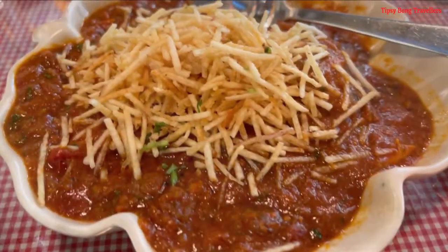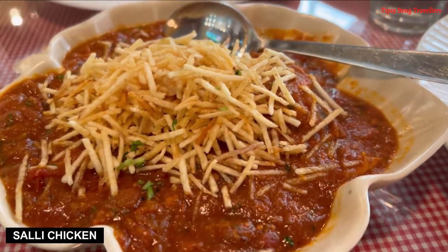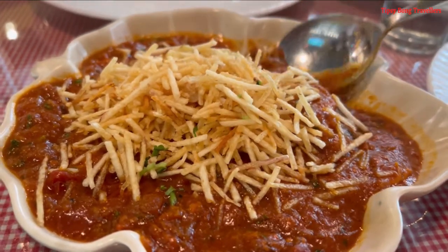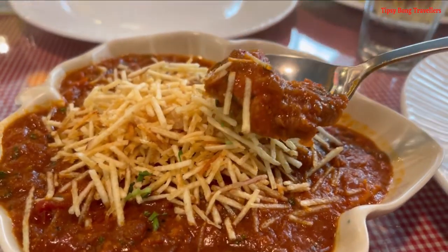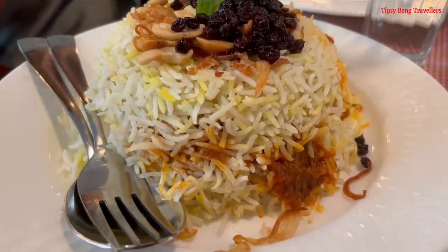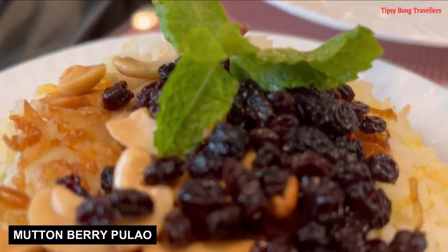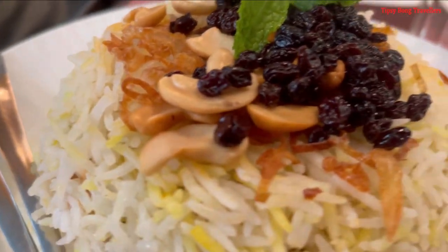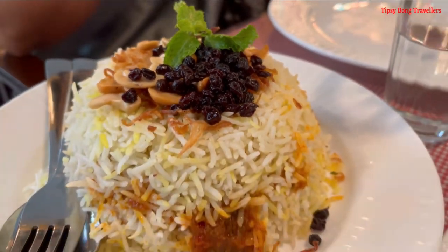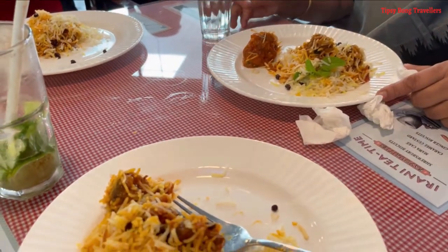Now it's time we ordered main course — Suli Chicken, ek boneless chicken dish. Jaise aap dekh rahe hao, berry ke saath boneless mutton pulao, which is tasty and yeh taste kuch alag hai — it's heavenly, not like our typical pulao preparation. Kaafi unique taste hai is ki. Yeh preparation ko mein bolungi zaroor aap try kijiye jab aap yahan jaye.